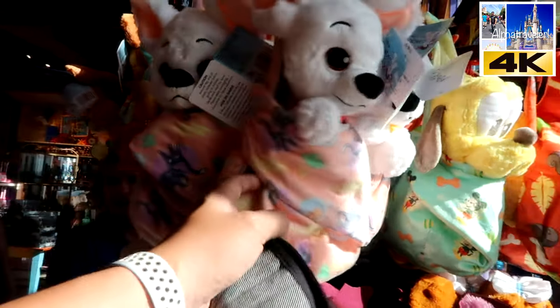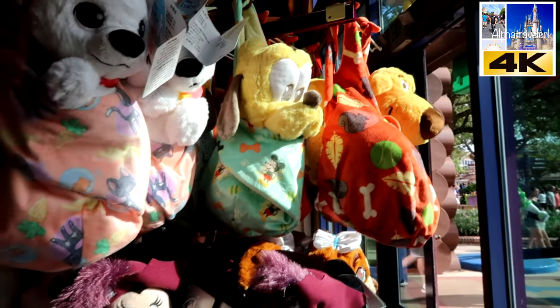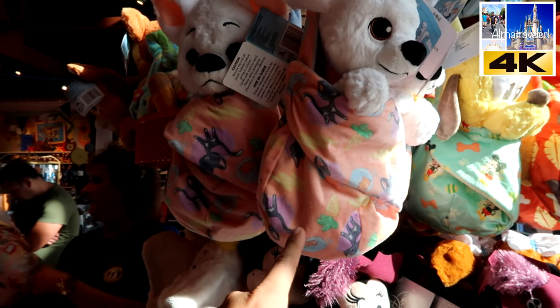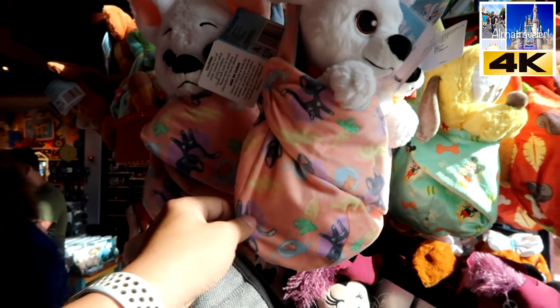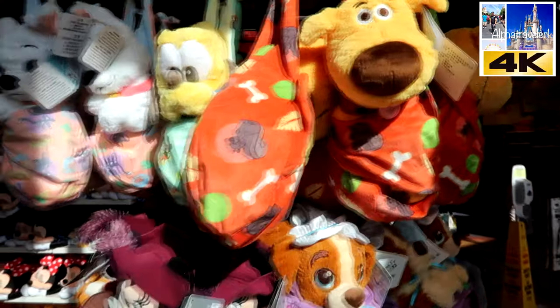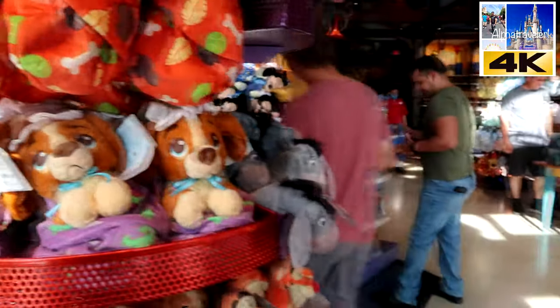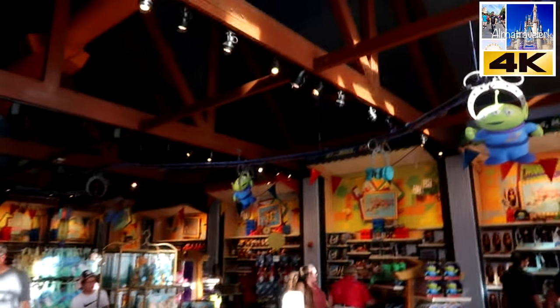Oh, check this out — that is adorable. So for those of you who don't know, this is kind of like when a stork brings a baby — they're mirroring that concept. You've got these little baby characters in a bag, which is very nice.